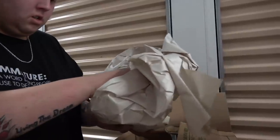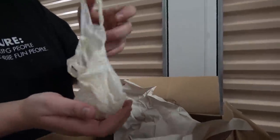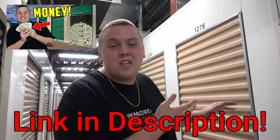Oh yeah, we got some coins in here. Welcome back to our insane $360 storage unit. So far, every box we pulled out has been money. If you haven't seen part one, make sure you check that out first because you missed epicness. But for now, let's get back in there.